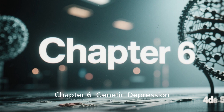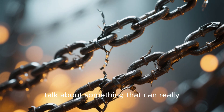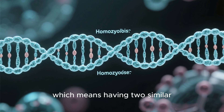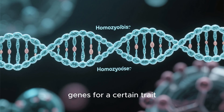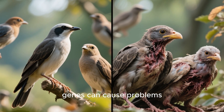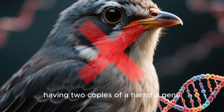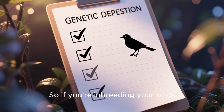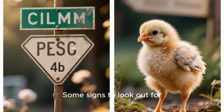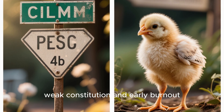Chapter 6: Genetic Depression — The Silent Killer. Let's talk about something that can really wreck your bloodline. Inbreeding increases homozygosity, meaning having two similar genes for a certain trait. This can be a problem because sometimes having two similar genes causes issues — in fact, most genetic disorders are caused by having two copies of a harmful gene. If you're inbreeding your birds, be on the lookout for signs of genetic depression: high chick mortality, stunted growth, weak constitution, and early burnout.